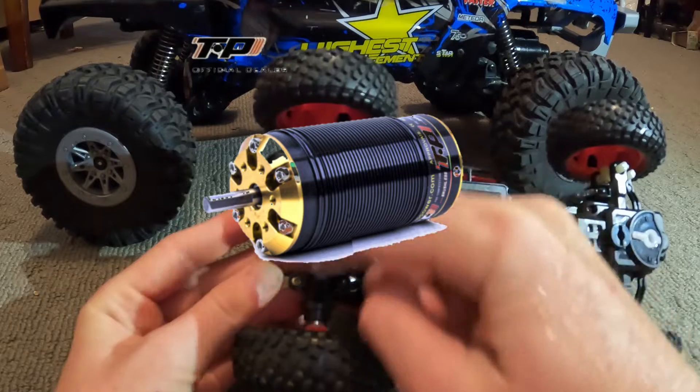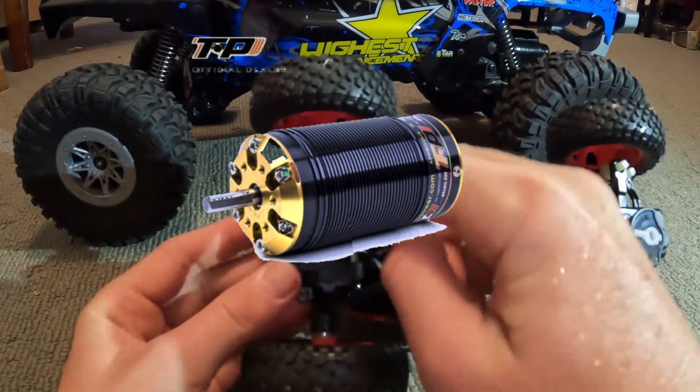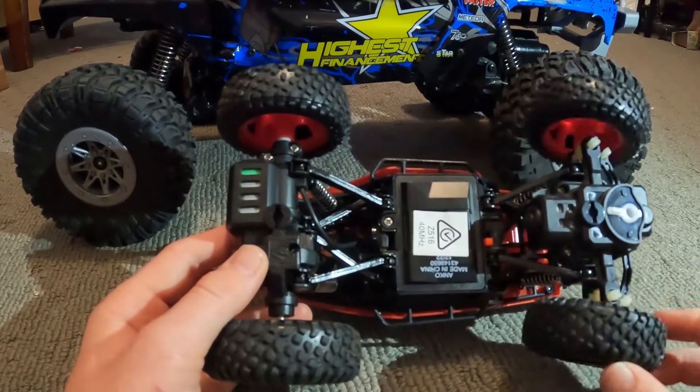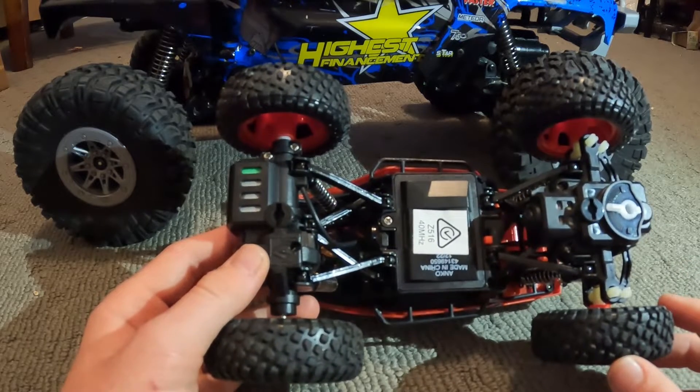You can buy a brand new setup for this car and put a brushless motor in, and this thing could be doing 30 kilometers an hour down the road — even more depending on the motor you get.